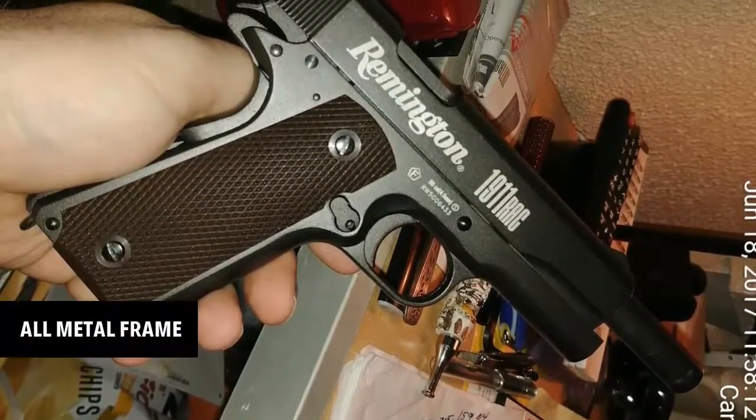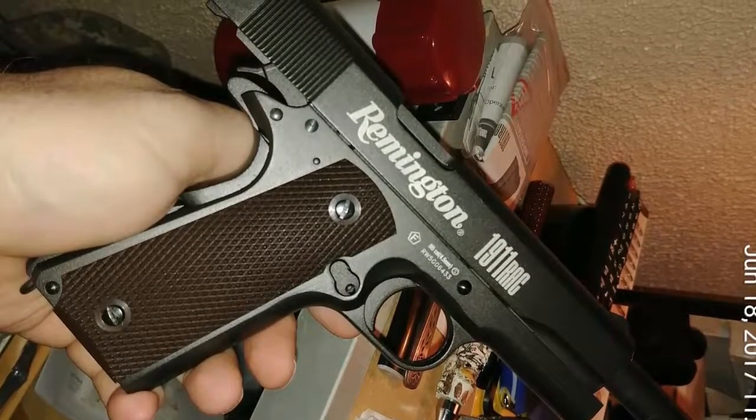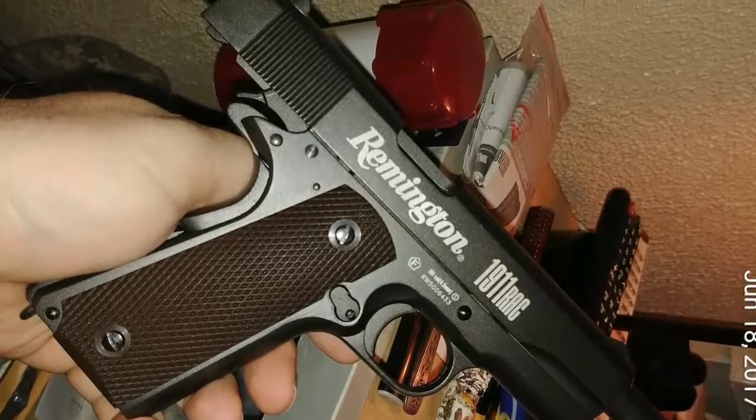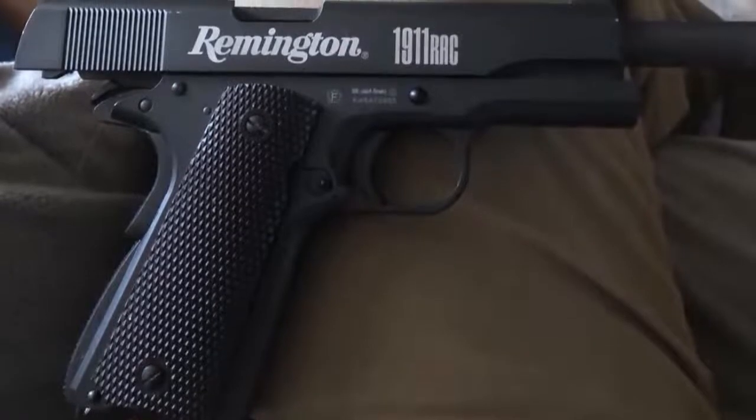With a field strippable slide, manual and beaver tail grip safety, fixed blade front sight, and fixed notch rear sight, this genuine replica offers not just authentic design specs, but precision accuracy, operation, and control.